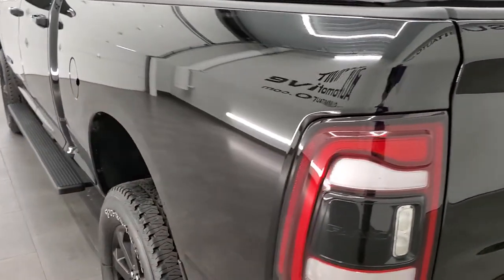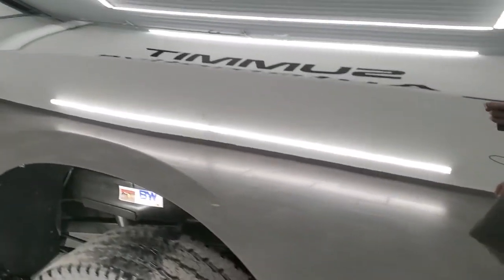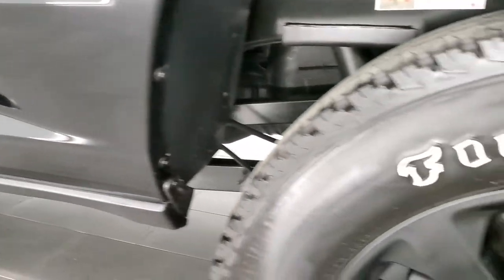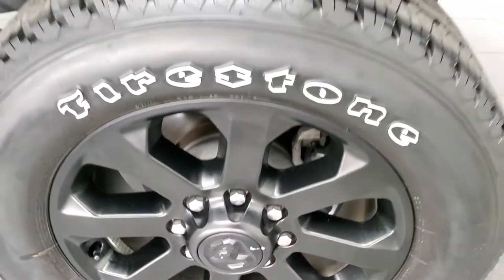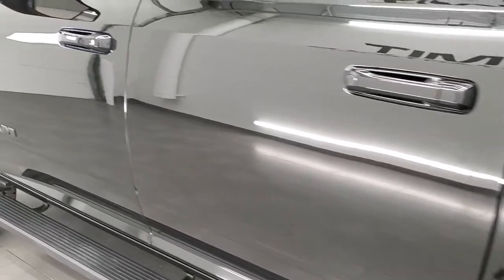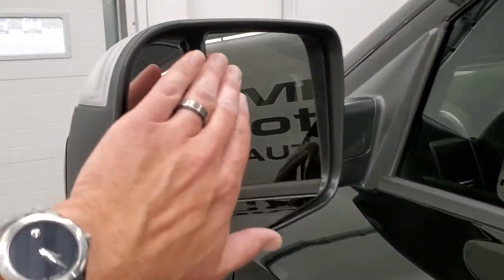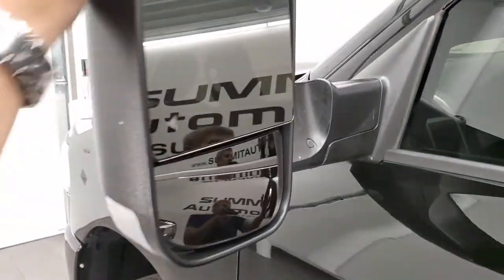Coming around to the driver's side, just as clean as the passenger side. No dents or dings on the rear box, and this back rim is in excellent condition as well. Driver's side doors look really good. It does come with the heated fold-out tow mirrors. They have blind spot monitoring and directional signals. They fold up and they also fold in.